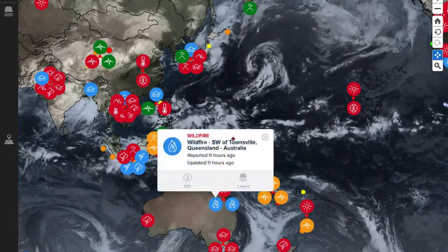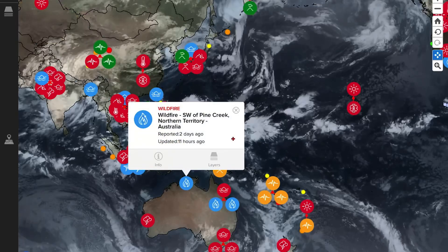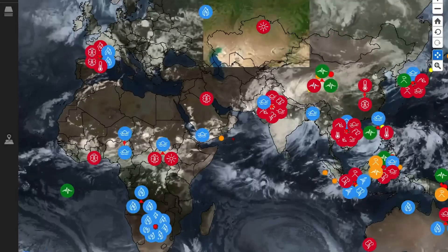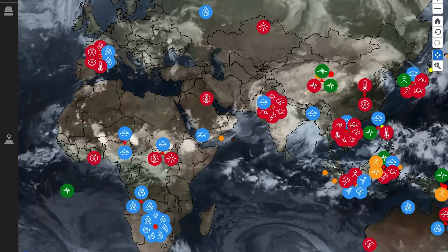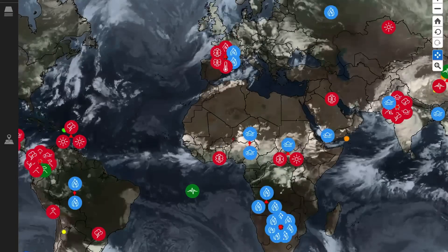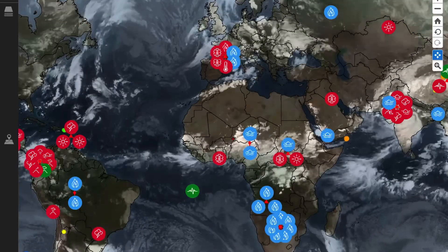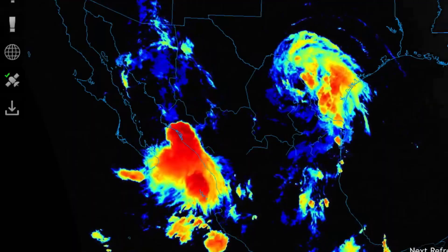Around the world, looking at Australia, there are fires breaking out southwest of Townsville in northeast Australia, as well as Northern Territory, Australia, with Pine Creek reporting a fire. Fires are breaking out across Africa as well — South Africa through Angola. The fires up in Spain and France have since calmed down. Now they're starting to break out in South America.